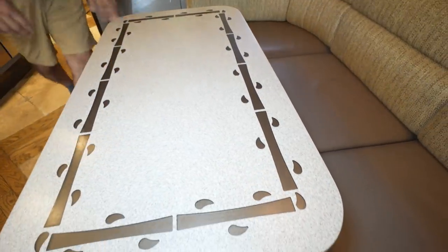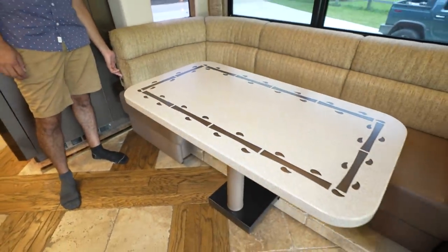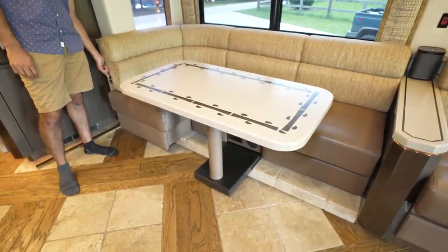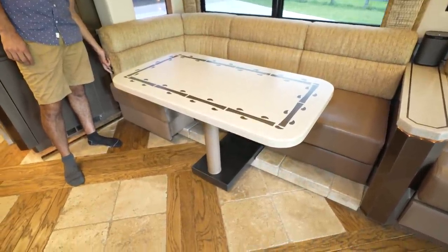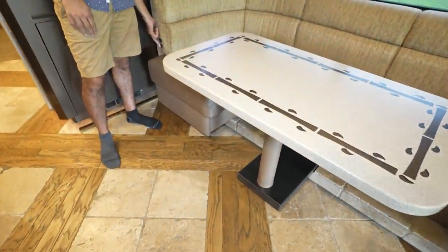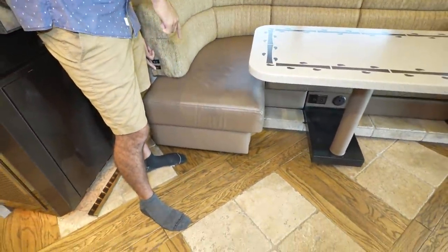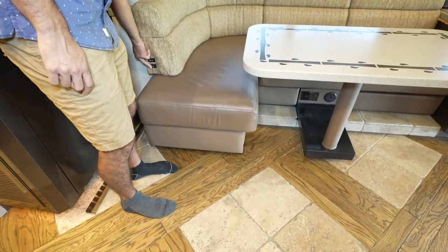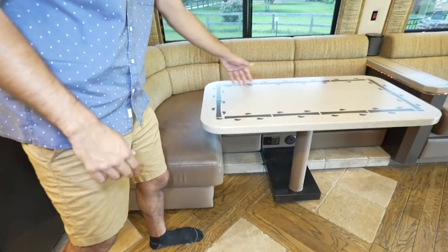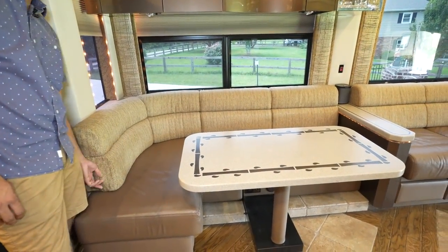You can move the dinette table via a button. When you put the slide in, you go all the way in; when you put the slide out and want to eat, you put it all the way out. This piece extends too — this is the leather part of the couch. It's a genius idea: you've got a little more spot to sit right here instead of having to get a fold-out chair out.